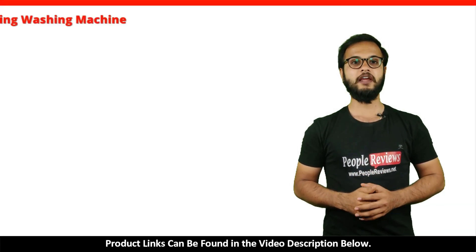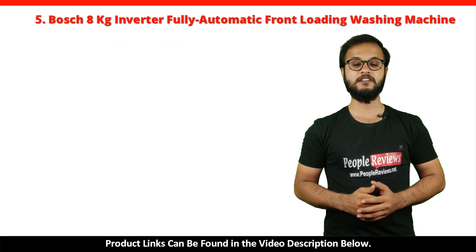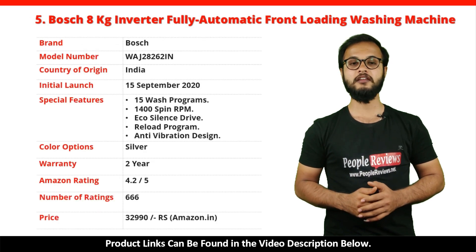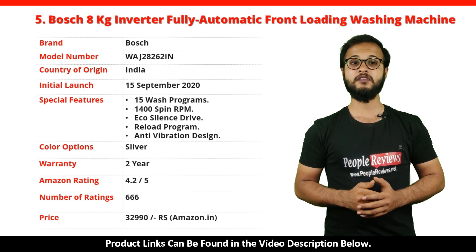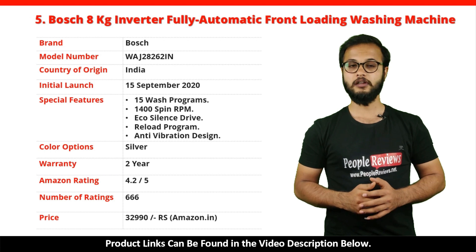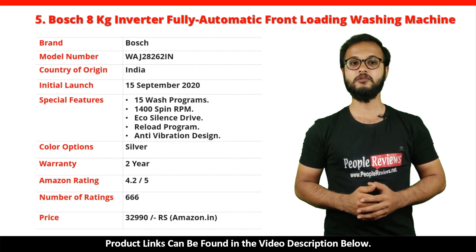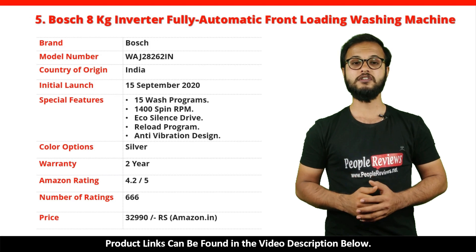Number 5: Bosch 8kg Inverter Fully Automatic Front Loading Washing Machine. It's a made in India product launched in September 2020. Special features include 15 wash programs, 1400 RPM spin speed, EcoSilence Drive, Reload program, and anti-vibration design. It comes with a 2-year warranty and is available in silver color. It has got 4.2 out of 5 rating with over 666 ratings on Amazon. You can buy this product on Amazon for just Rs. 32,990.